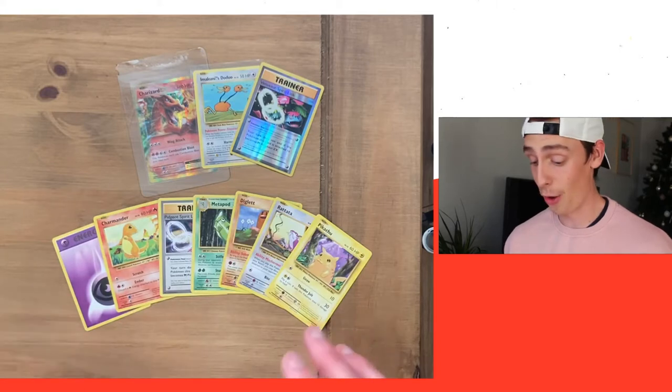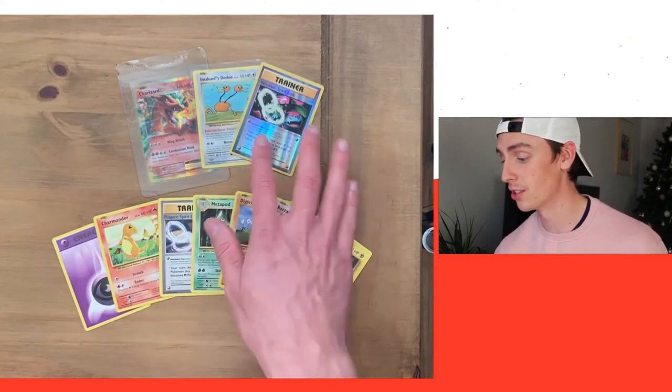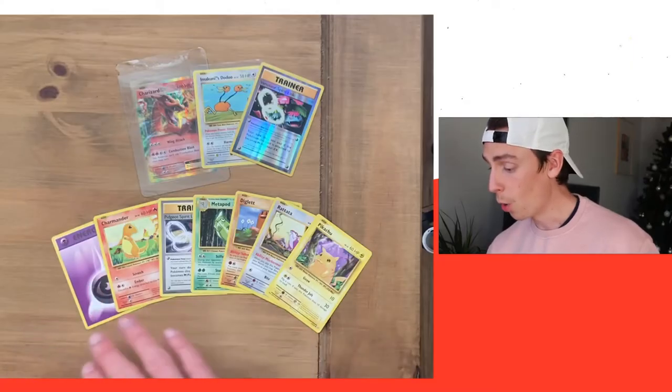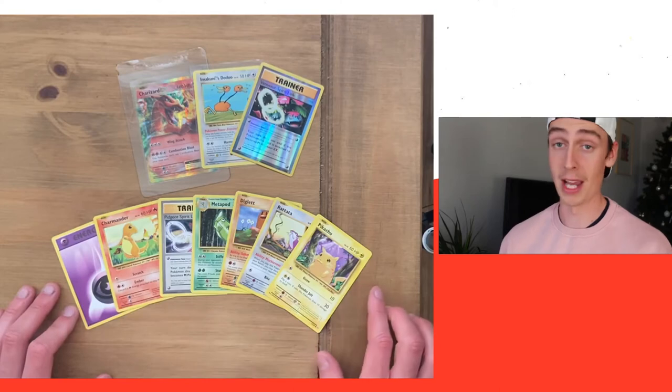We also got the Imakuni's Dojo, which is a secret rare — amazing to get that in a pack with a Charizard EX. We also got the Venusaur Spirit Link as the reverse holo, very nice and shiny. And all the normal cards — Charmander, amazing, I love him; Pikachu, amazing, I love him. I just want to say thank you, because Randolph has given everyone an opportunity to actually get back into Pokémon. The ones I've been watching, and I think most of the UK have been watching, is Randolph, and it's amazing that he's given people opportunities to actually buy stuff.